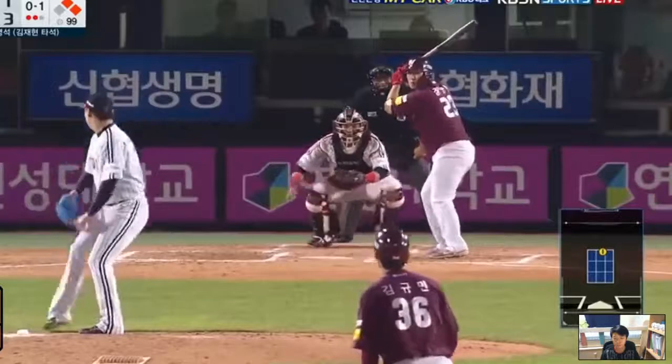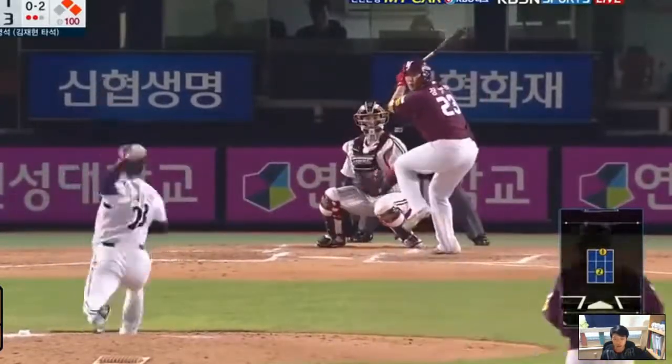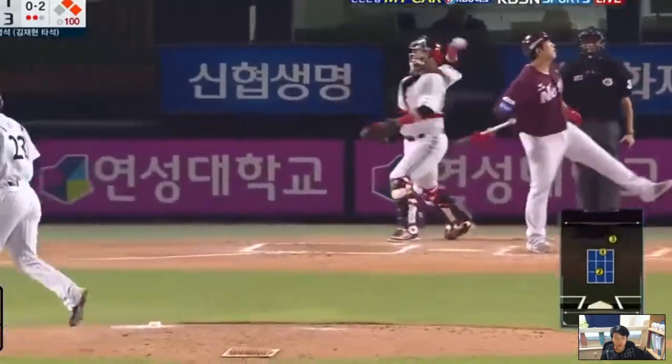First a slider, a slow curveball once again, and a swing strikeout.